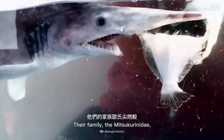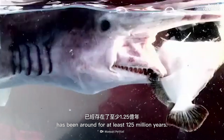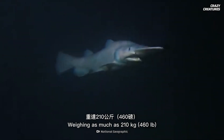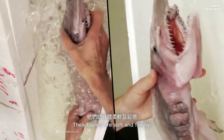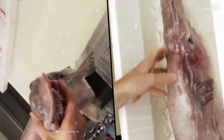Goblin sharks are often called living fossils. Their family, the Mitsukurinidae, has been around for at least 125 million years. Weighing as much as 210 kilograms and growing up to 6 meters in length, goblins are less muscular than other sharks. Their bodies are soft and flabby, and you can see their veins through their pinkish white skin.